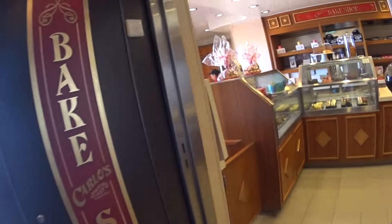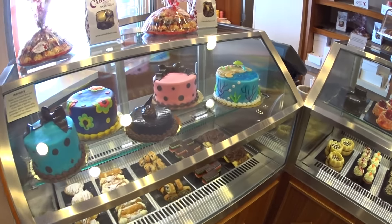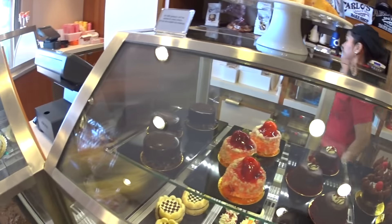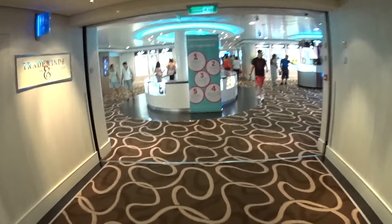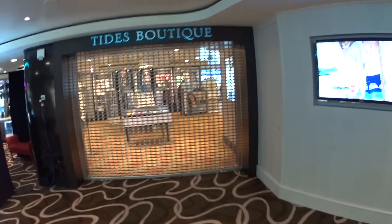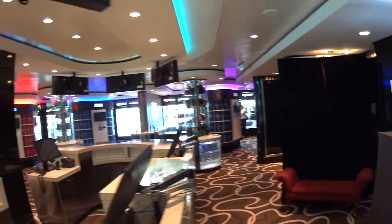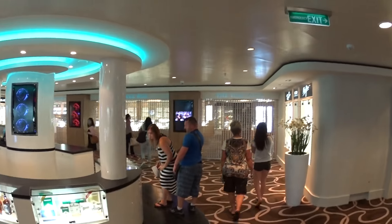This is Carlo's Bake Shop — beautiful cakes and pastries in here. Now proceeding through the main shopping areas — we call it Tradewinds, tax and duty free. Shops are closed now. That's the Tide boutiques. Obligatory jewelry and watch shops.